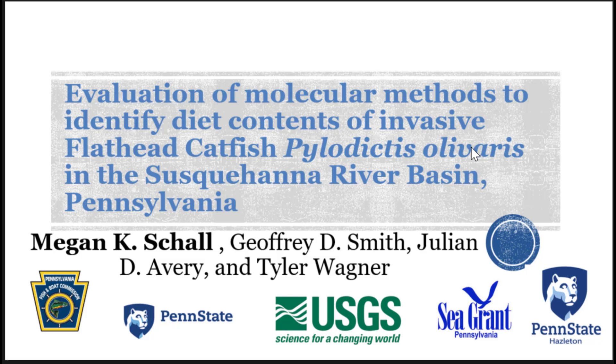My talk is a little different than some of the other ones today. Instead of stepping through wonderful results and big studies, I'm showing more of a proof of concept — will molecular methods actually work to analyze and identify diet content in flathead catfish? Unfortunately, unlike some great talks today where you can readily identify parts of the diet, with these fish we're getting a lot of unidentifiable chunks and goo.